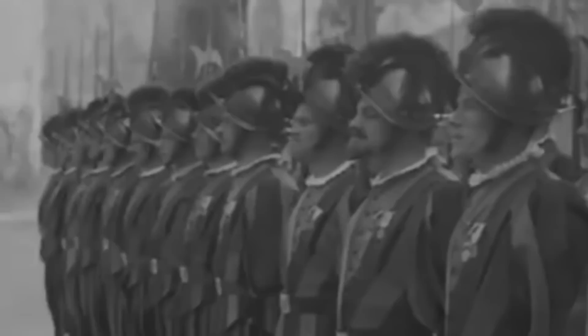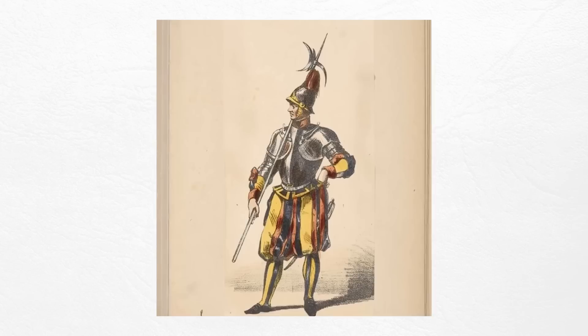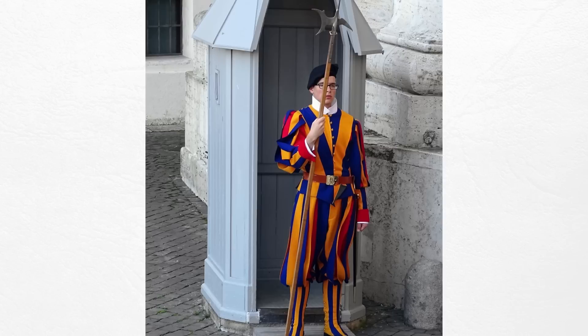Why does the pope need his own special guard unit? Because if you know your history, 25 popes over the last thousand years have actually died of unnatural causes. So the pope trusts in God, but he also trusts in cold hard steel. To this day, you still see the Swiss Guard use their ceremonial weapon, the halberd, also known as the pike, which is an excellent weapon for taking down a horseman or keeping an attacker at bay.